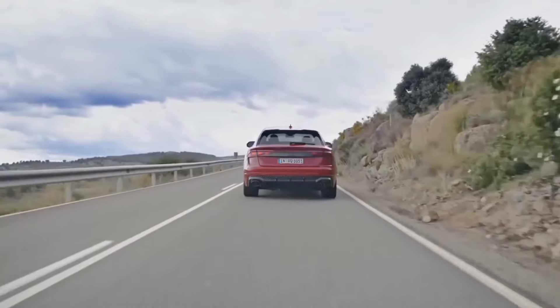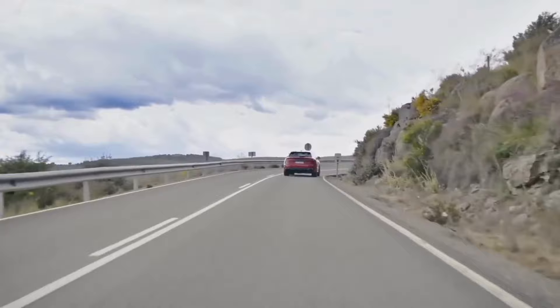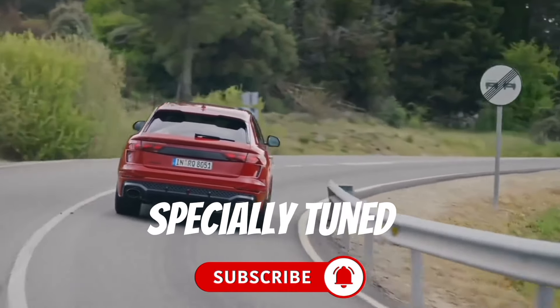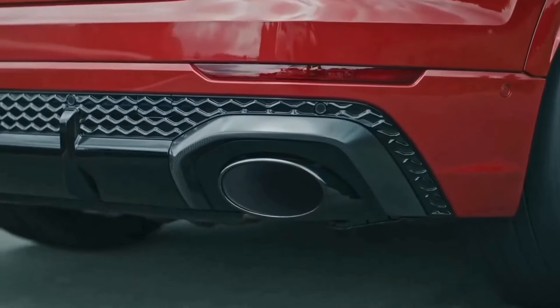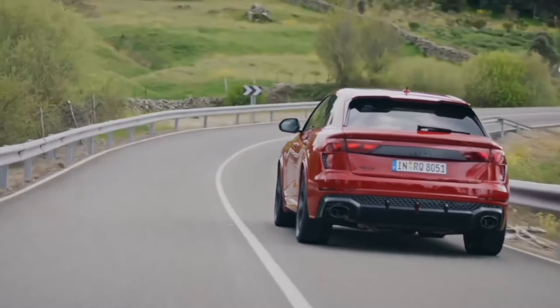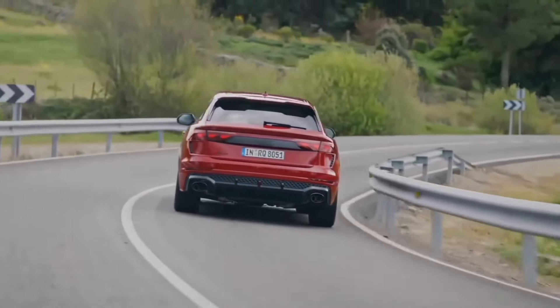The performance model of the RS Q8 offers more horsepower, comes with a self-locking center differential, a specially tuned exhaust system, and a unique suspension that utilizes electric motors to stabilize the RS Q8 around corners.